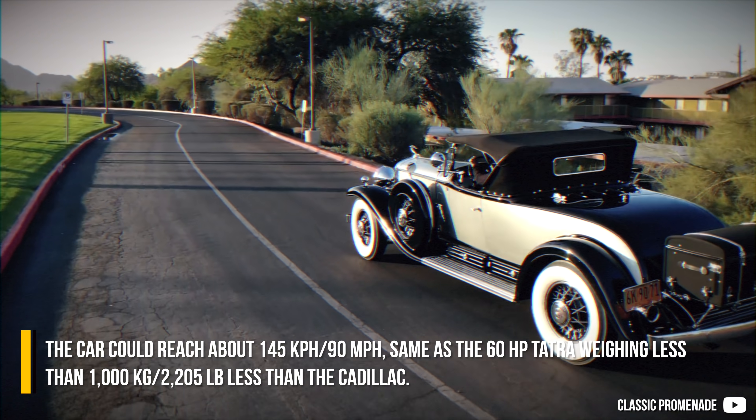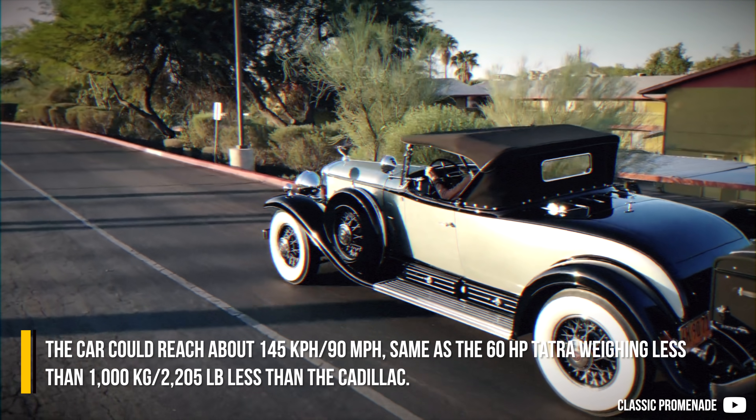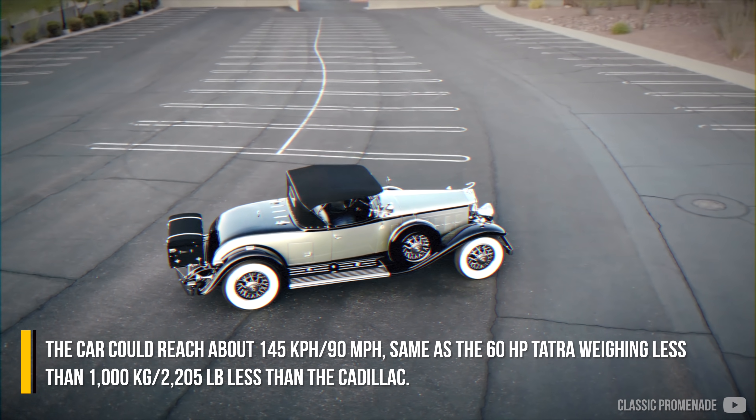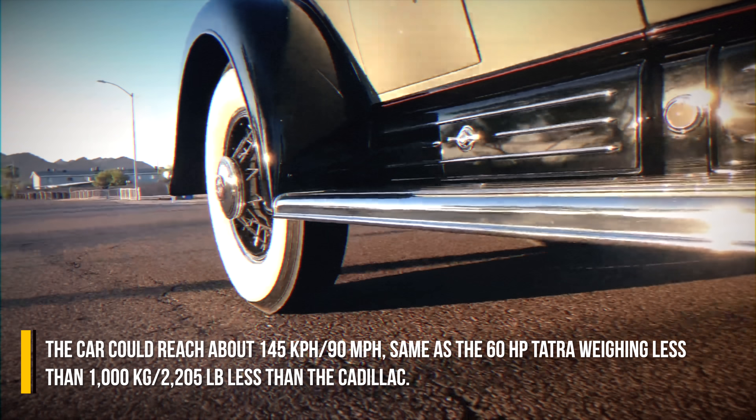The Cadillac could reach 145 km/h, the same as the 60hp Tatra, yet the Tatra weighed more than 1000 kg less than the Cadillac.